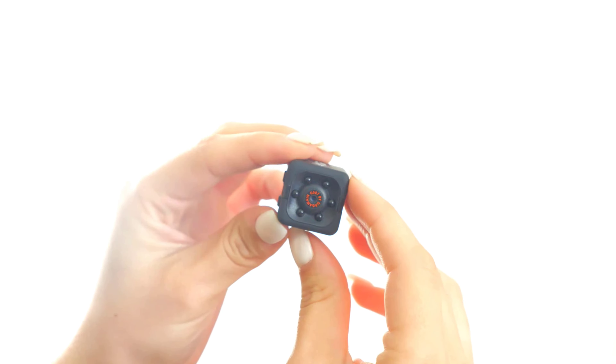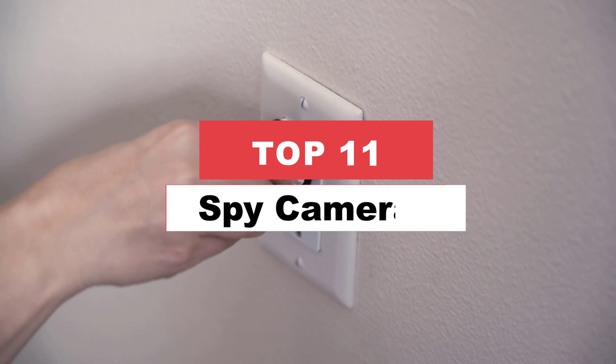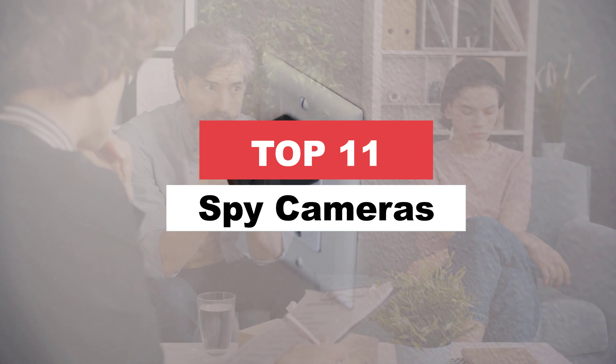Are you ready to step into the world of espionage and surveillance? Look no further! Welcome to our video on the best spy cameras in the market. Whether you're a security enthusiast, a concerned parent, or simply curious, we've got you covered.